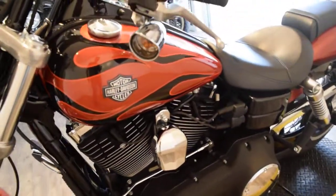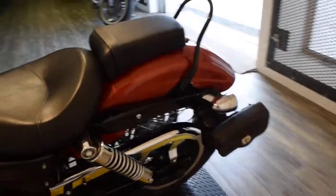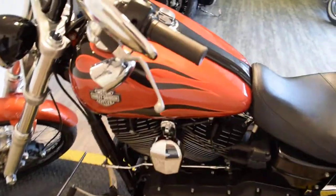This bike does have forward controls on it. I do have the tuner for the pipes also. This bike has been service and safety inspected and is ready for the road.